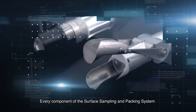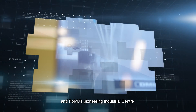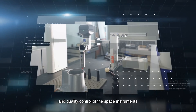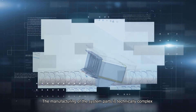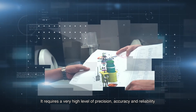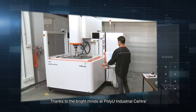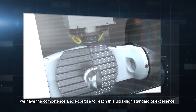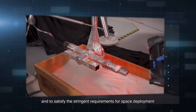Every component of the Surface Sampling and Packing System was precisely designed for the mission, and PolyU's pioneering industrial center played a pivotal part in the manufacturing, assembling, testing, and quality control of the space instruments. The manufacturing of system parts is technically complex. It requires a very high level of precision, accuracy, and reliability. Meeting such a high benchmark is what defines PolyU. Thanks to the bright minds at PolyU Industrial Center, we have the competence and expertise to reach this ultra-high standard of excellence and to satisfy the stringent requirements for space deployment.